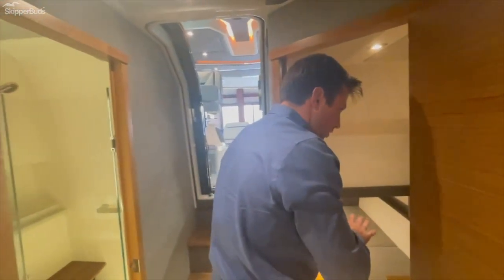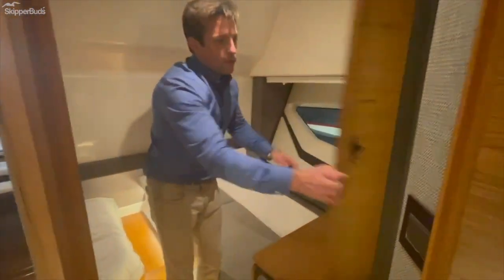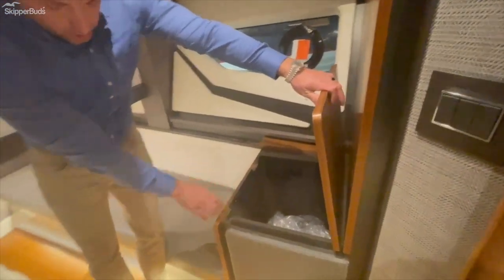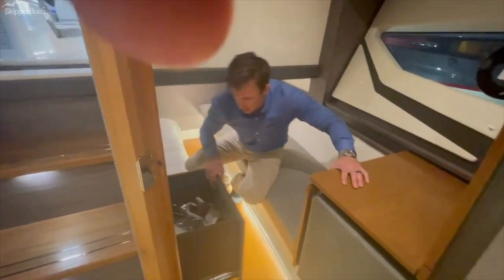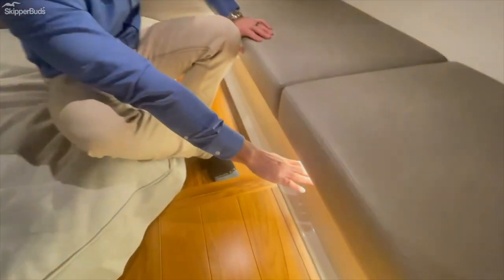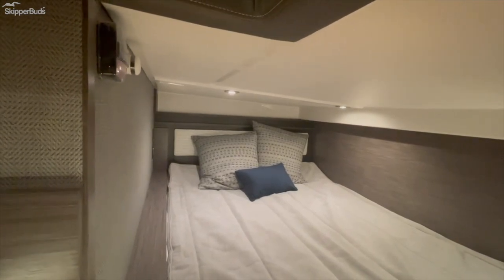Moving into the mid-berth, again ample storage — this is a large hanging closet, maybe two and a half feet or so of depth. Large cubby storage, large drawer storage, and storage under the seats here as well. Again you'll see the lighting accent underneath, and a very large bed with a nice headboard accent, all built in-house by Tiara.